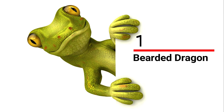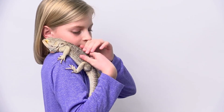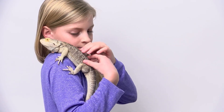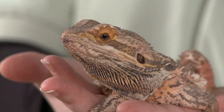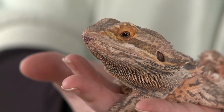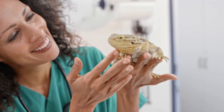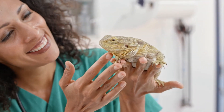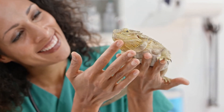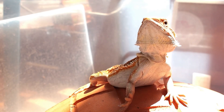And finally, number 1: the Bearded Dragon. It is one of the most common choices of pet reptile thanks to its vibrant personality and docile temperament. They're easy to care for, being omnivorous feeders eating mostly plants and insects. Their calm temperament makes them excellent pets, and some owners even take them for an occasional walk outside. They have entertaining behaviors like lifting their front leg and giving a submissive wave, and will extend their spiny beard when alarmed.